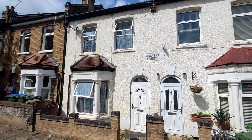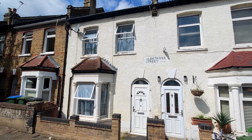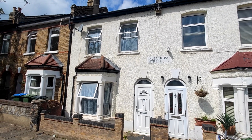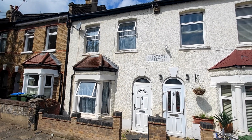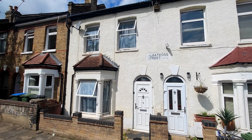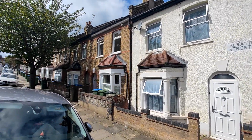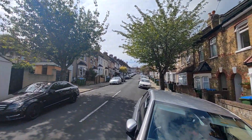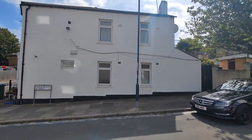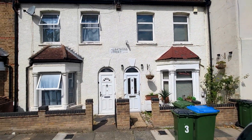Hi, in today's video HR Residential are showcasing number three Albatross Street. This is a two-bedroom with loft room, mid-terrace Victorian property, situated in Plumstead. Let's take a look inside.